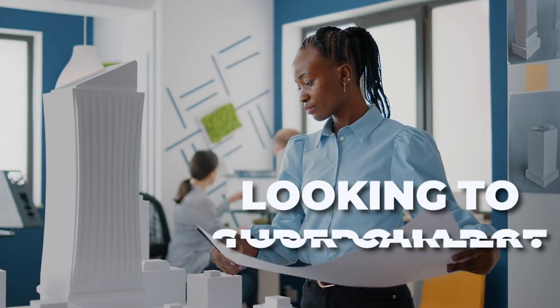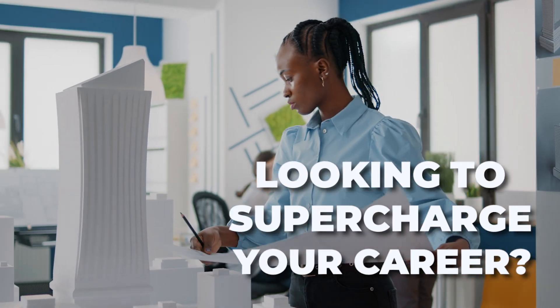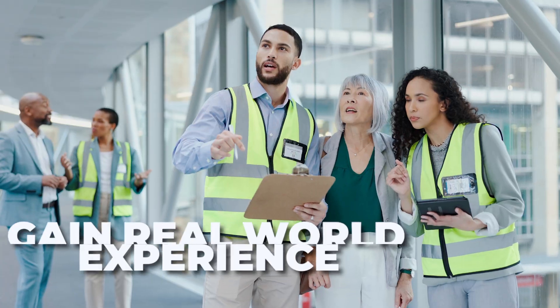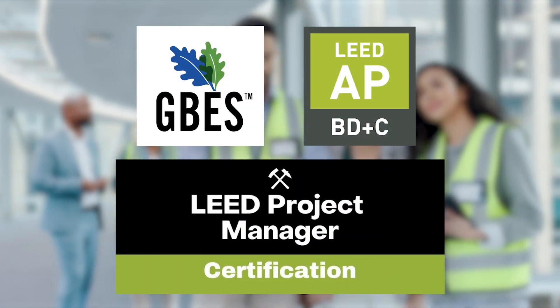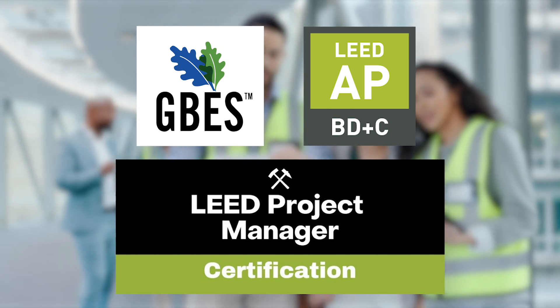Are you a LEED AP BD+C professional looking to supercharge your career? Want to gain real-world experience? Sign up for GBES's exclusive LEED BD+C Project Manager Certification.